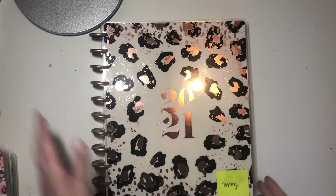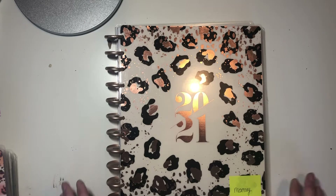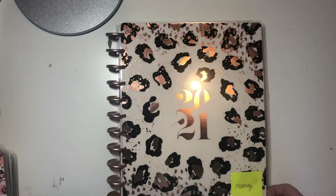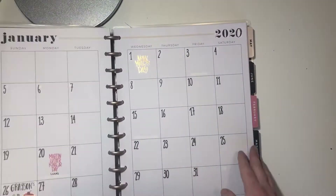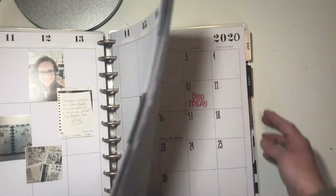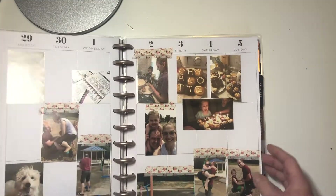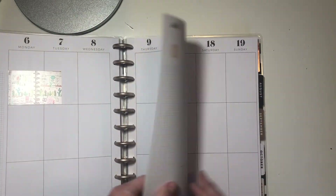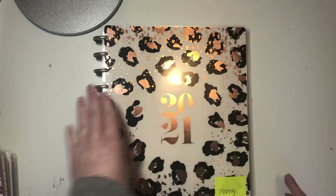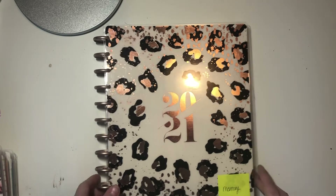Next I have my memory keeper. This one was for 2020 and I have yet to actually get a new one for 2021. I've added pictures but I have yet to decorate it, and actually I think I only have pictures until July — so I'm a little behind. I definitely need to catch up. Not sure if I'll catch up by the end of this year, but it is something I do want to continue into 2021. So that is my memory keeper.